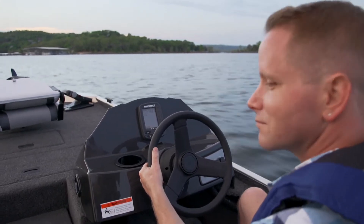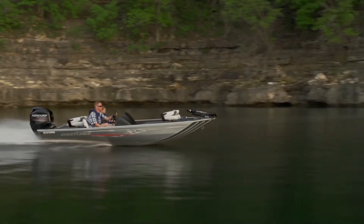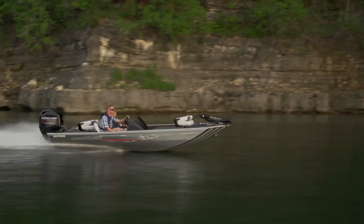If you're piloting, you'll also appreciate an all-new console featuring the switch panel and an in-dash Lowrance Expert fish finder. Don't overlook the Storm Series if you're in the market for a feature-rich, affordable mod V fishing boat.